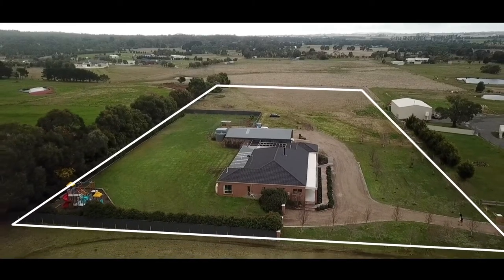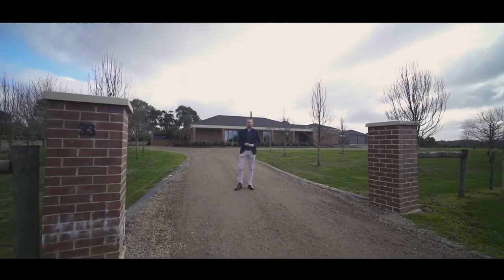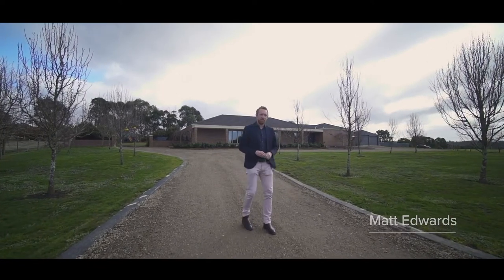Set on just over five acres on the fringe of Ballarat is this magnificent family home with plenty of space inside and out for everyone. Hi, I'm Matt Edwards and welcome to 33 Duke Court here in Smyth's Creek. Let's go check it out.